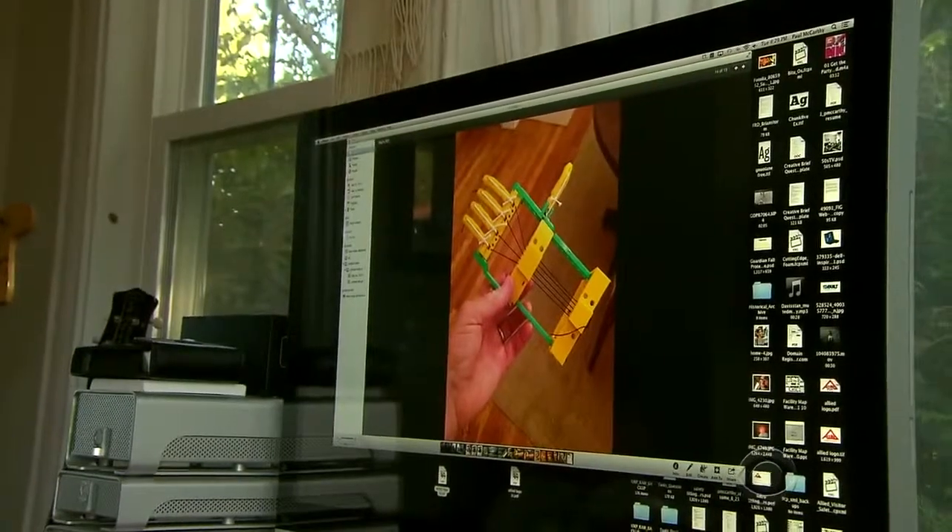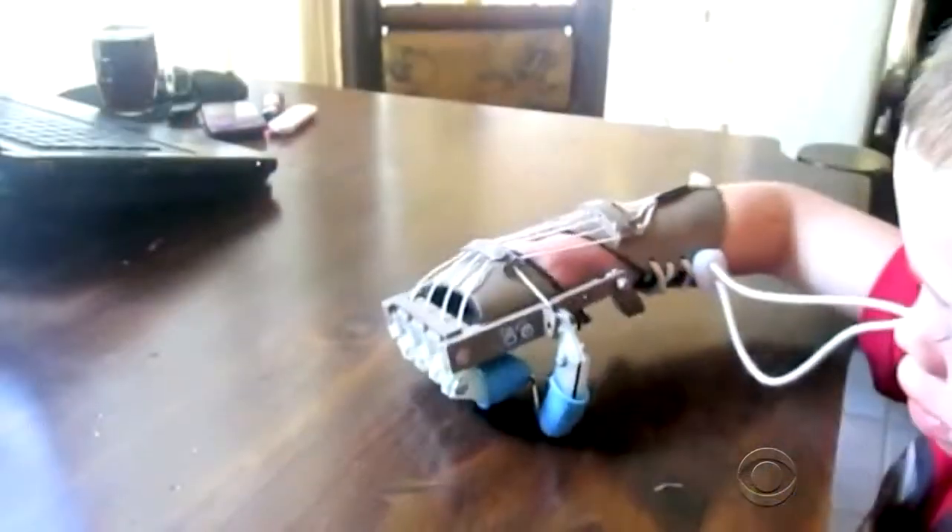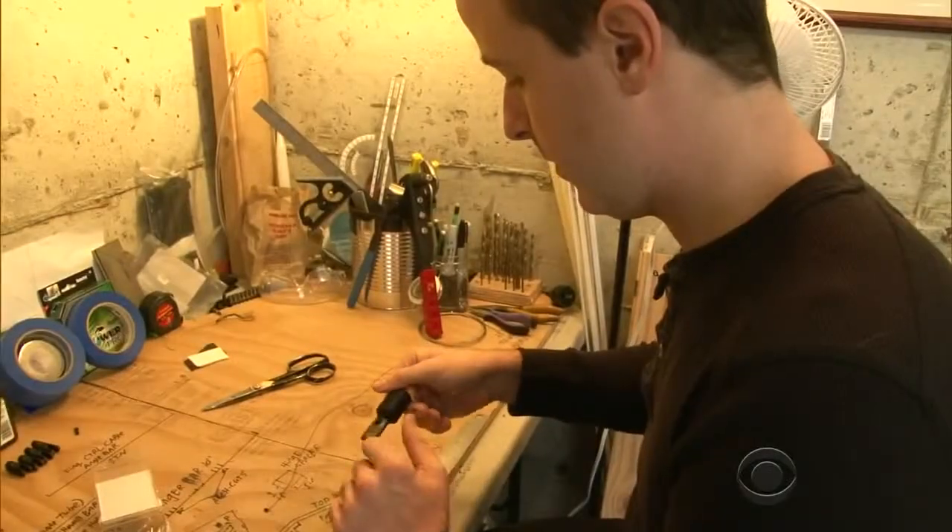Two years ago, his father Paul began the search for an inexpensive, functional prosthetic. What he found was this Internet video posted by Ivan Owen, an inventor in Washington state.